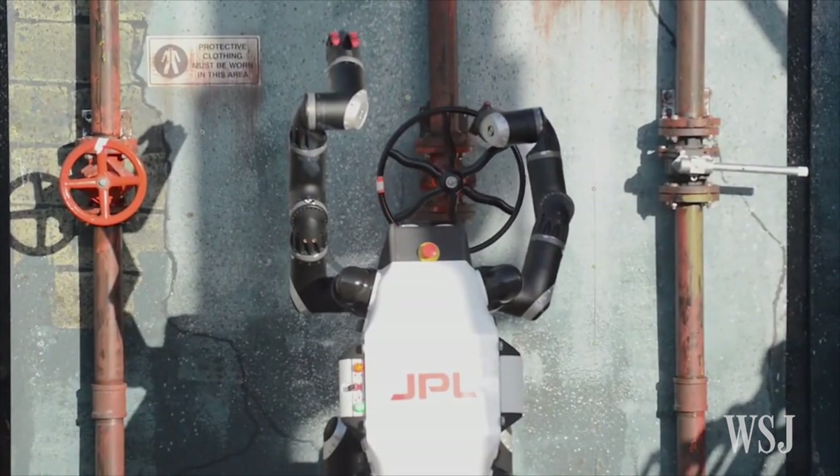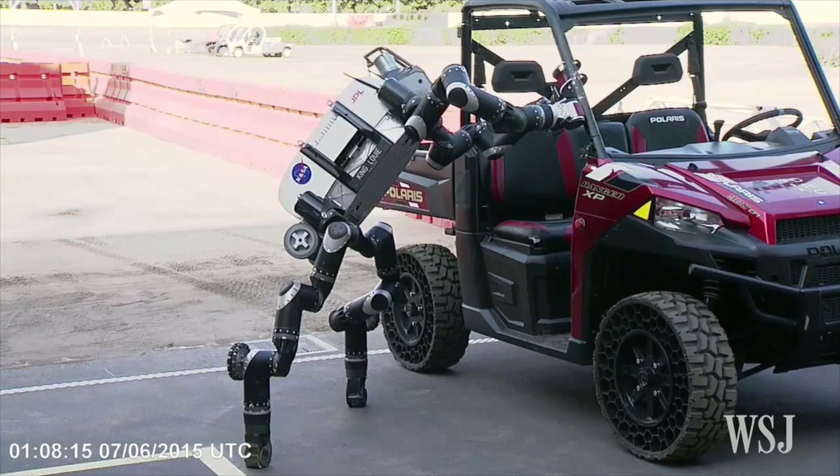We'd like to see something like RoboSimian going places that are just not safe for humans. Fukushima — you just couldn't send a person in there for more than 15 minutes without getting too much radiation.